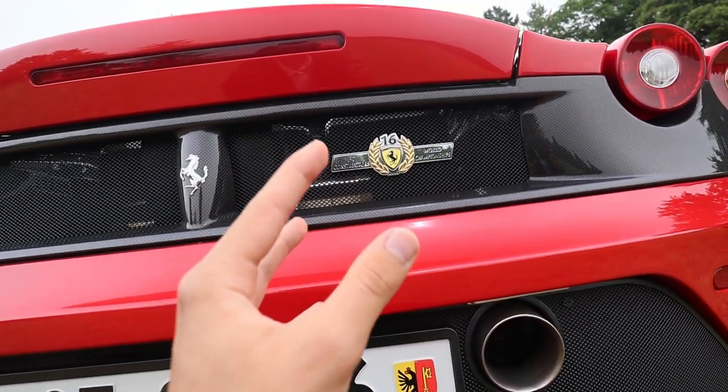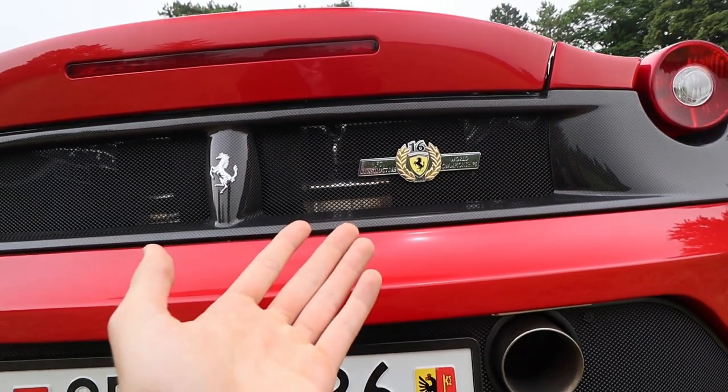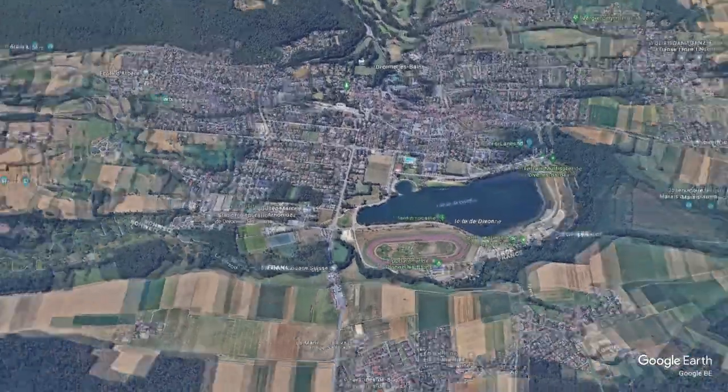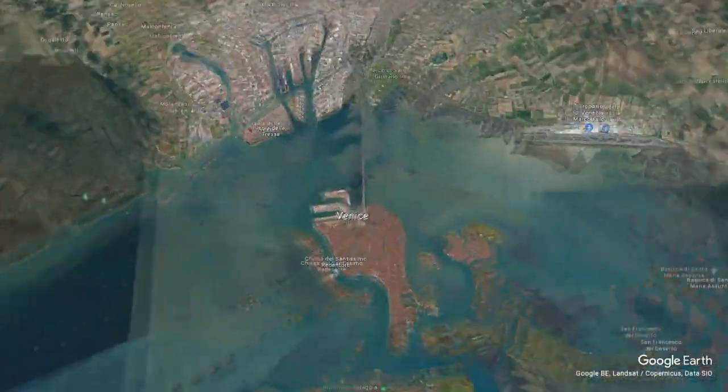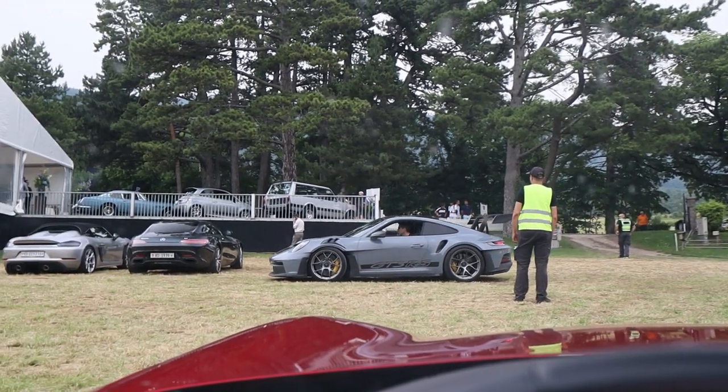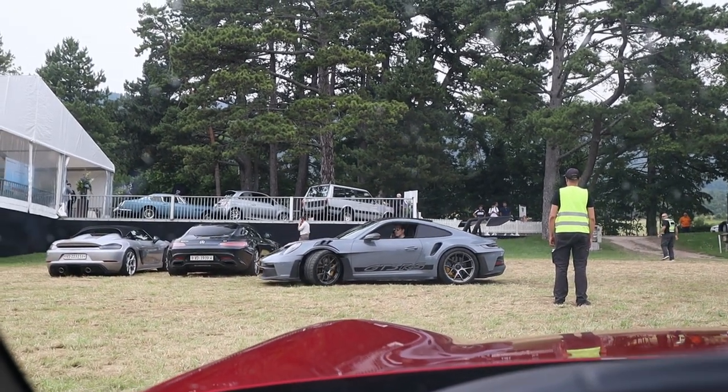I don't know what that badge means, and I don't have Wi-Fi to look it up — so if anyone knows what's up with this badge, let me know in the comments below. Switzerland, you're amazing, thank you — but it's time for us to go to Italy. And just casually, another GT3 RS has joined the parking.